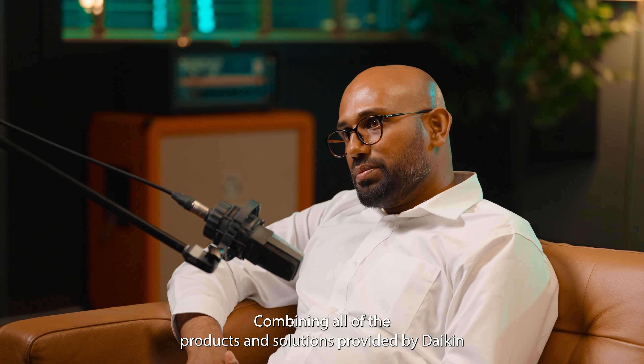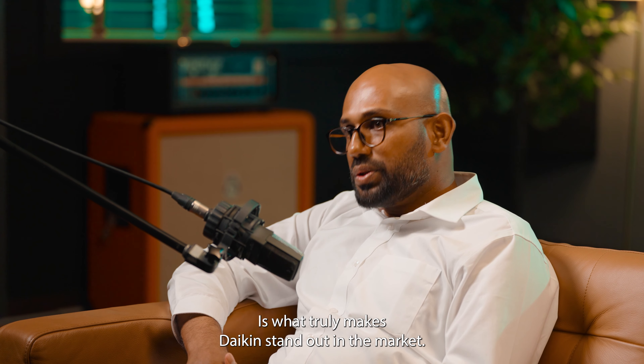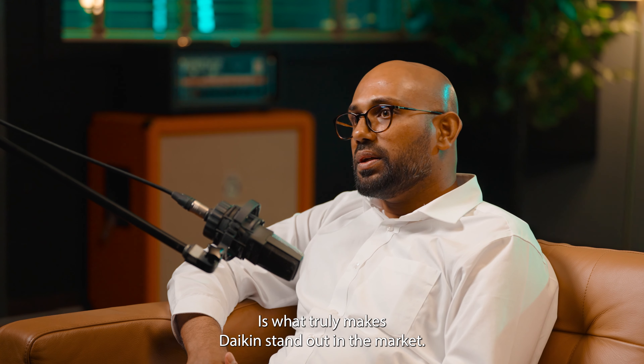Combining all of the products and solutions provided by Daikin is what truly makes Daikin stand out in the market.